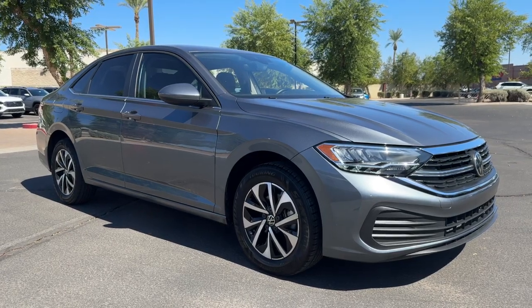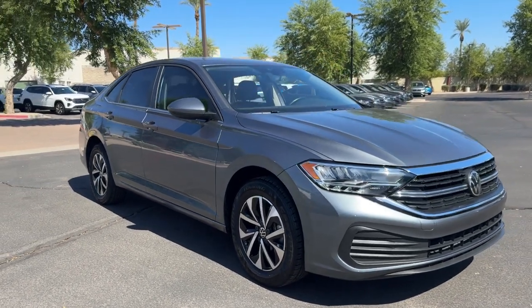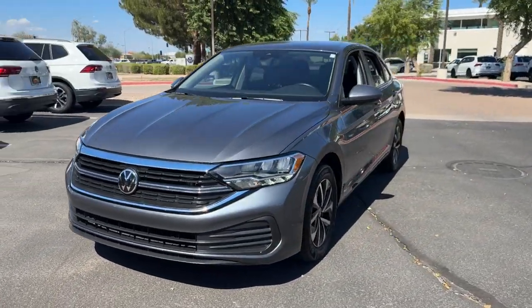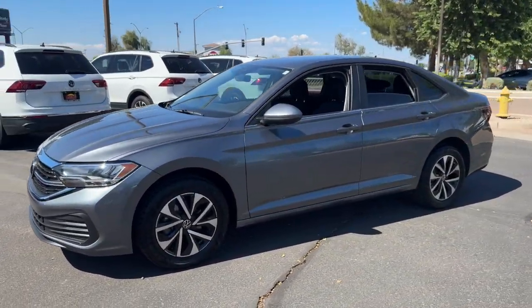Enjoy the view of this 2023 Volkswagen Jetta. With less than 45,000 miles on the odometer, this vehicle provides excellent value.